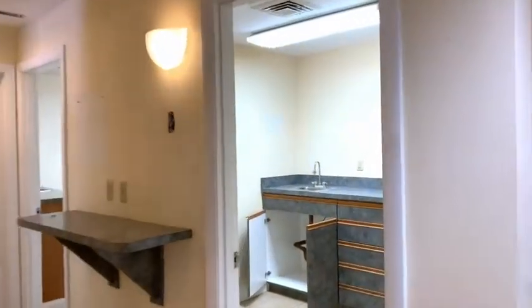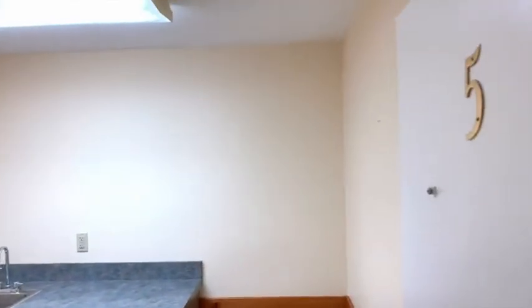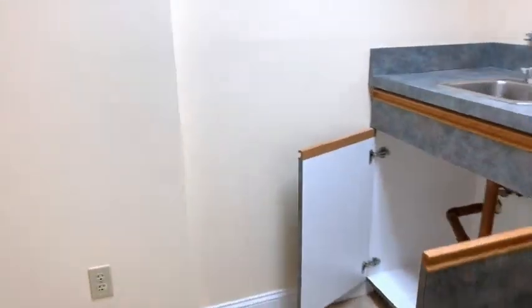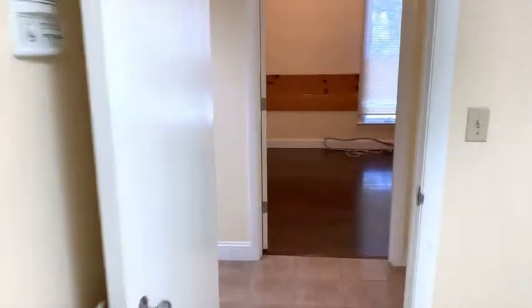Heading across to exam room number five — this is probably the smallest of the four exam rooms, but it does have a vanity and space for examinations.